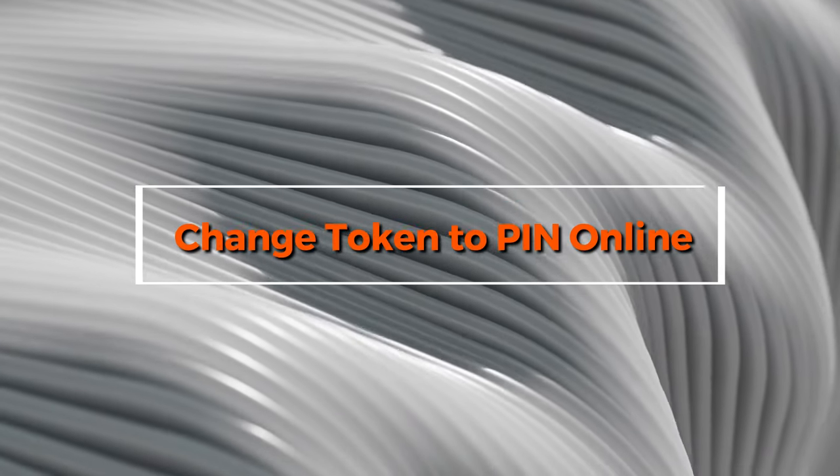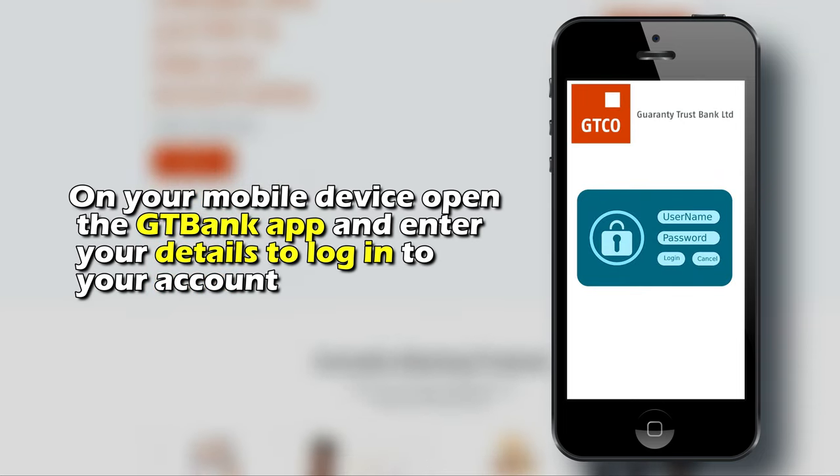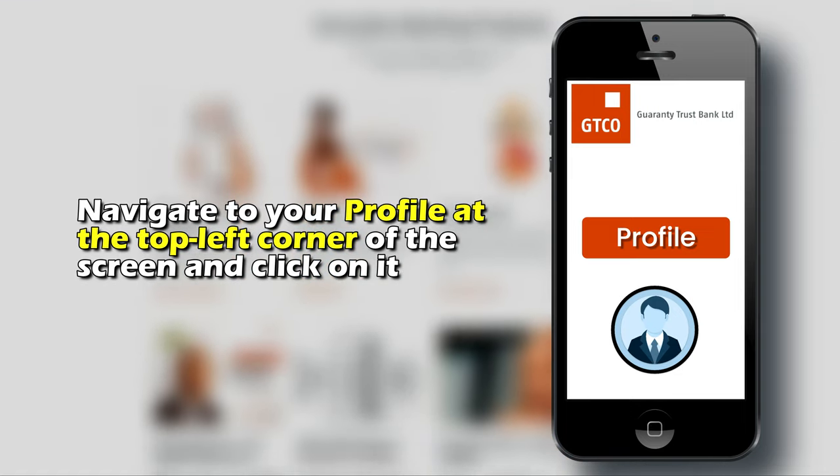Change your token to PIN online. On your mobile device, open the GT Bank app and enter your details to log into your account. Navigate to your profile at the top left corner of the screen and click on it.